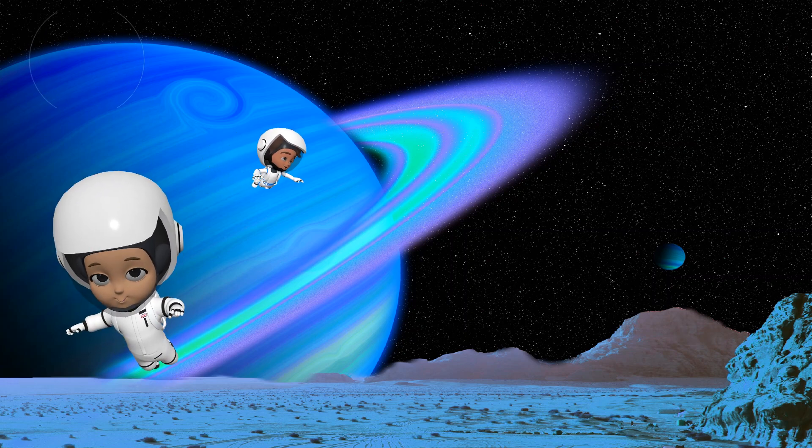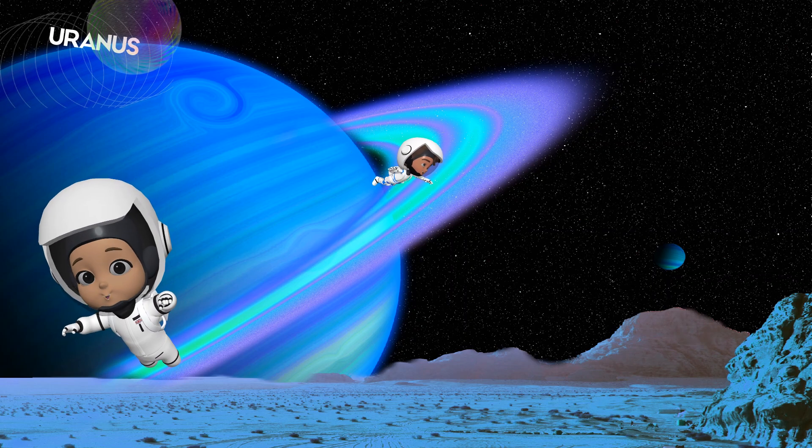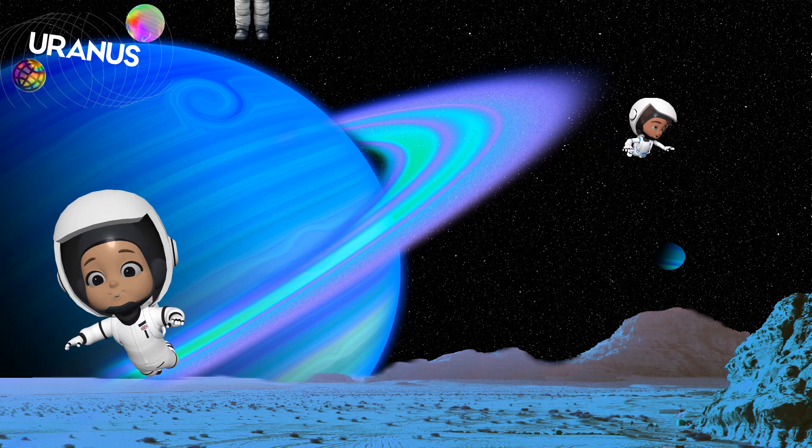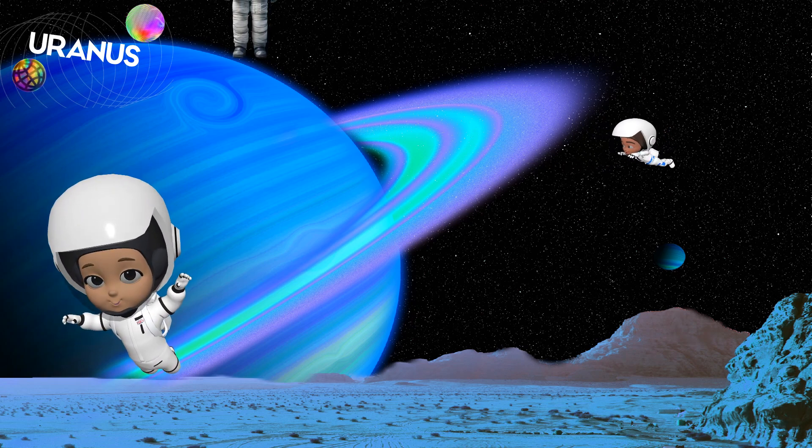Next stop, Uranus. This planet spins on its side and it's a beautiful blue-green color. It's also super cold out here, much colder than your freezer at home.